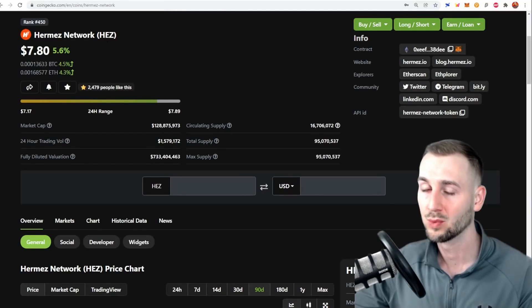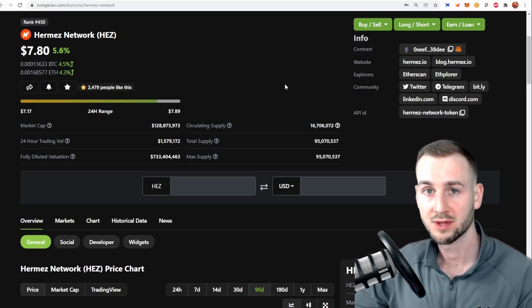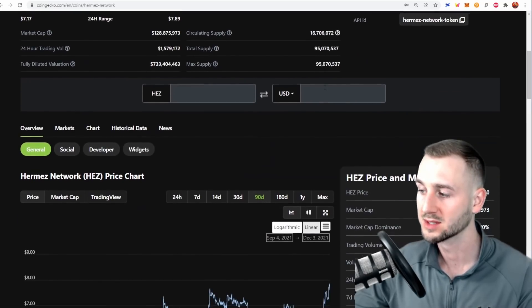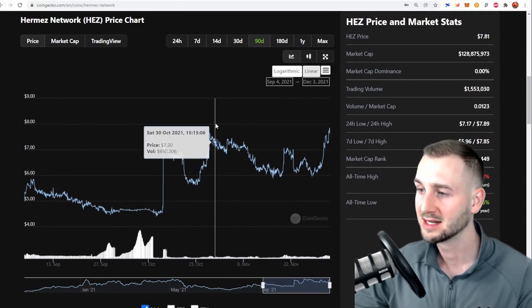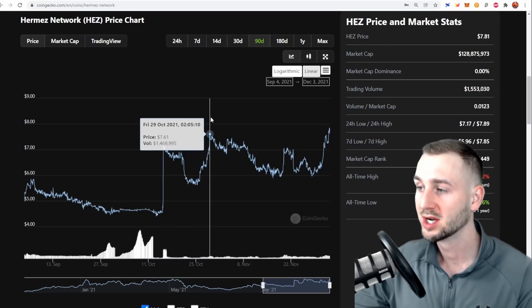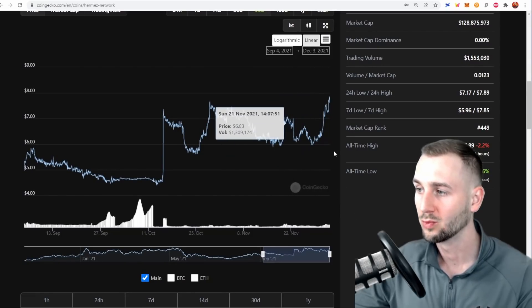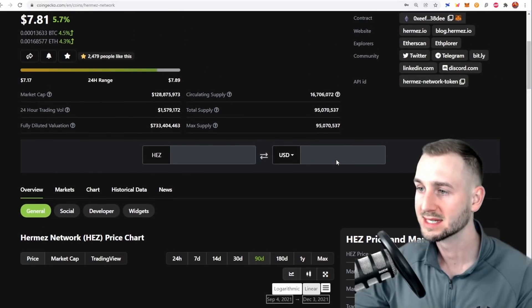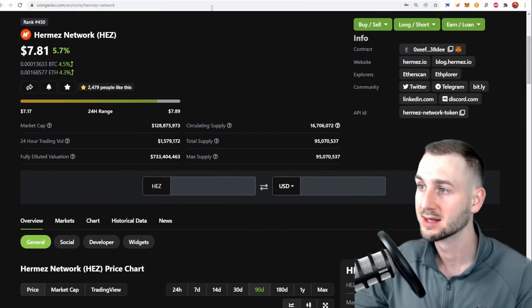If you want a look at Hermez Network — this is one of the ZK-based tokens you can actually invest in right now. The token is HEZ, and it's on the cusp of a breakout, having just peaked its head above its previous all-time high. Previous all-time high was around $7.61 and it's now at $7.89. No huge volume as of yet, so potentially we are super early — is this one of the ZK solutions we should be investing in right now?